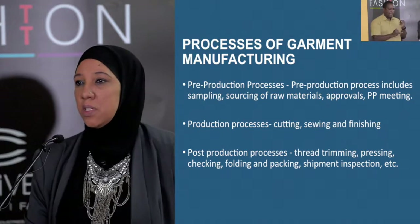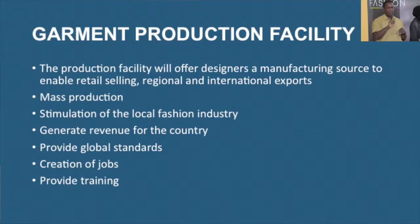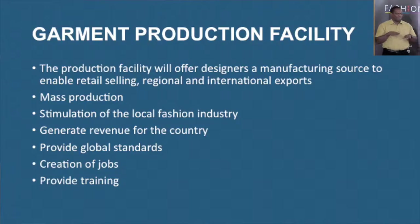What will this production facility offer? It will offer designers a manufacturing source to enable retail selling and regional and international exports — mass production. This will also stimulate our local fashion industry, generate revenue for the country, provide global standards, and create jobs.